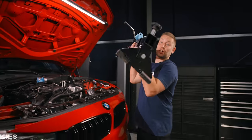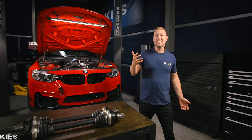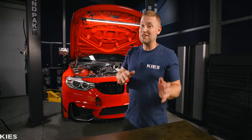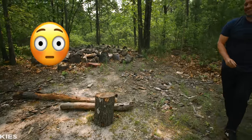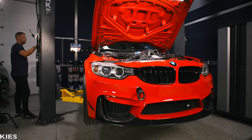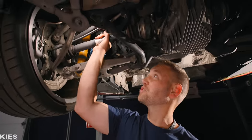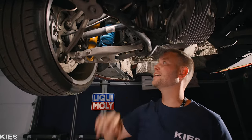The turbos are fully installed. Now I'll be needing upgraded axles from the Driveshaft Shop that are able to handle over a thousand horsepower to the wheels. If I tried to run these power numbers on the stock axles, they'd snap like a twig. Here we can see the stock axles that would not be able to handle the power, so we need to upgrade these. But as you can see, we can't just pull them out — we're going to have to take apart the suspension.